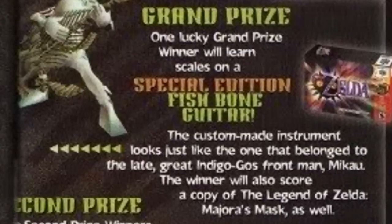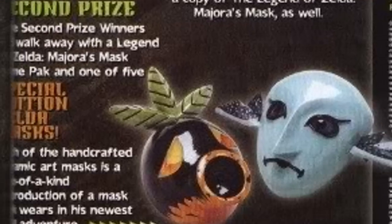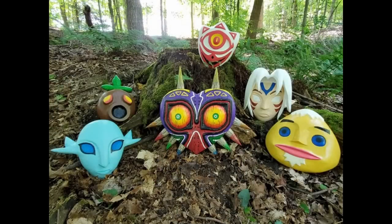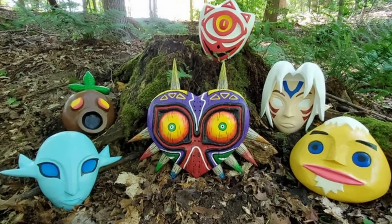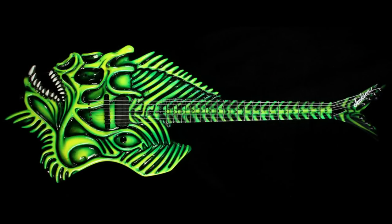The ad continues: 'One lucky grand prize winner will learn scales on a special edition fishbone guitar' — they're not giving you lessons, just another copy of the game. Second prize is actually pretty cool: you get the game as well and one of five special edition official masks. Unfortunately I was unsuccessful in finding the actual ones that were provided, but here's some fan-made stuff — that was probably really cool in the early 2000s. Third place gets a Nintendo Power t-shirt made of genuine dyed cotton fabric.